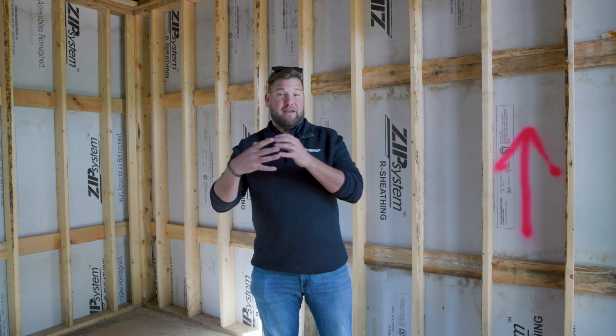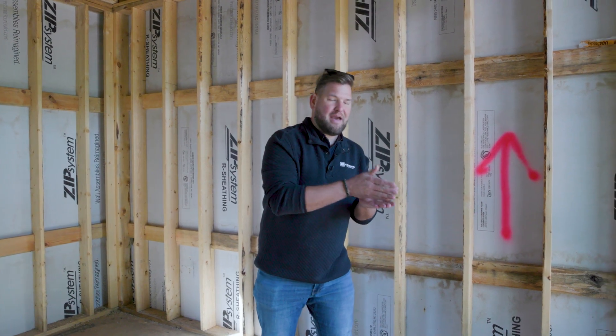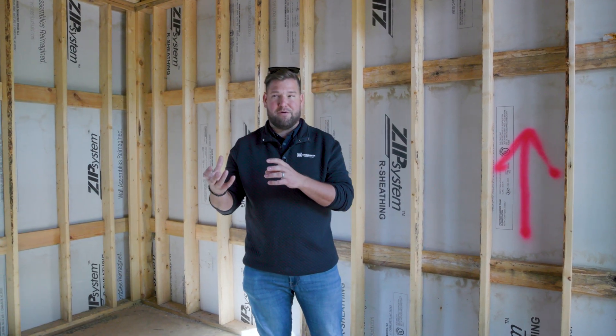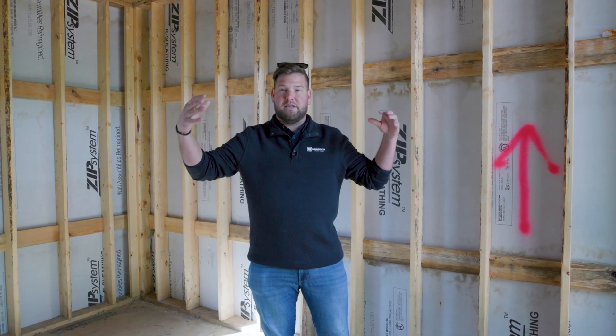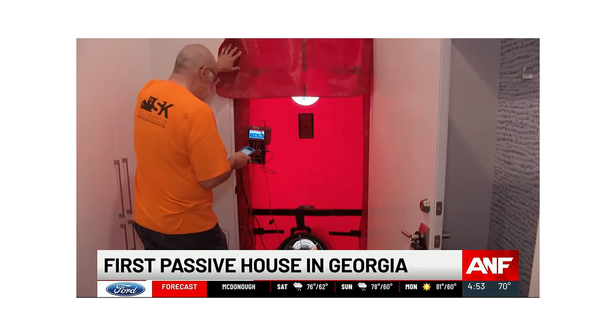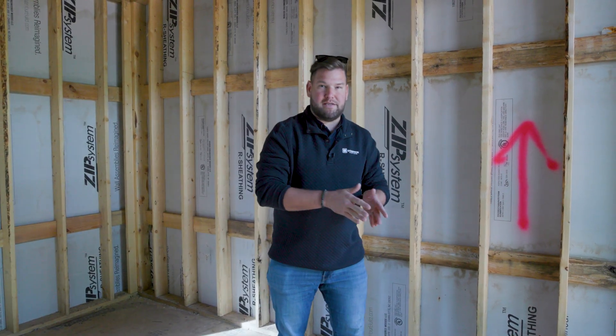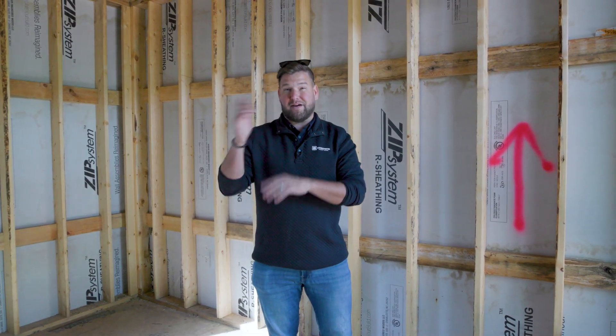For our sheathing we always use the Huber Zip System, primarily for air sealing. High-performance homes lose energy first through air, so our goal is to make the home as airtight as possible. Most states require five air changes per hour. What that means is: a blower door is placed on the front door, the house is pressurized to 50 pascals, and you track how many CFM are leaking through the envelope. Our goal is under 1 ACH50 — more specifically about half that, under 0.5 ACH50. That's our first combatant against hot outside air in summer or cold outside air in winter bleeding into the conditioned space.